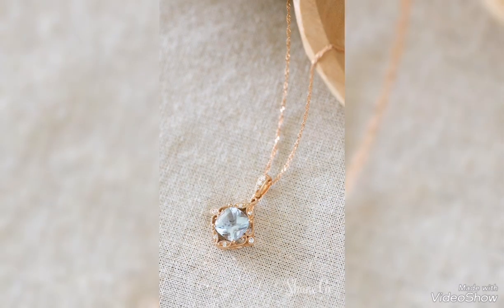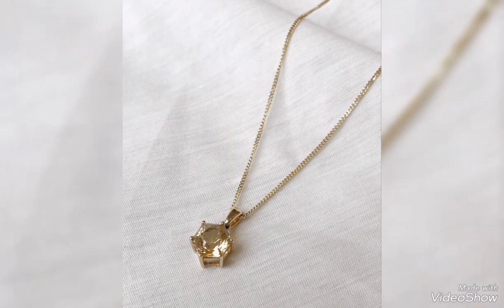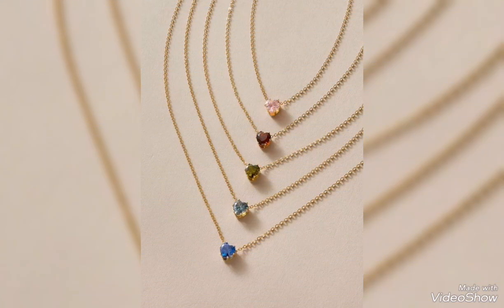You can find pendants with one stone in white, yellow, and pink. Hopefully, I will show you the latest collection of gold pendants in my future videos.